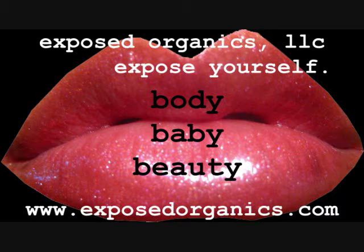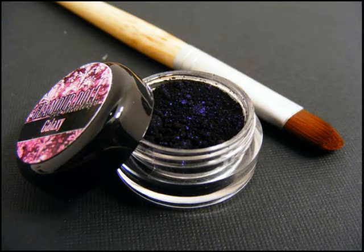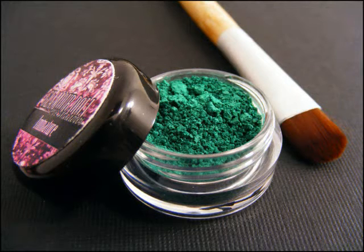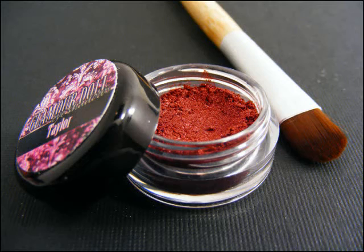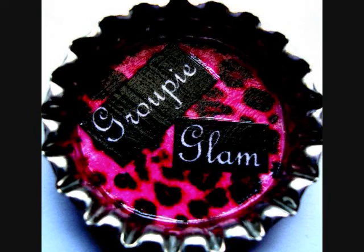And two eyeshadows from Exposed Organics. Second place in the dramatic category will be receiving from Glamour Doll Eyes: Galaxy, Immature, Tattooed, and Taylor. Their choice of items from Groupie Glam on Etsy, and two eyeshadows from Exposed Organics.